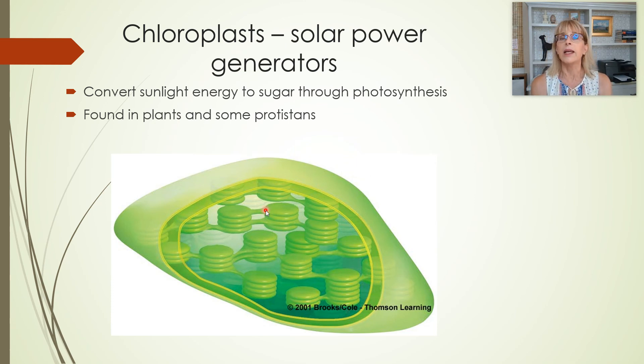Chloroplasts are found in plant cells, but not in animal cells, and they're like a solar power generator. In our factory complex analogy, a mitochondrion is like an electrical generator that you pour gasoline into to make electricity, but a chloroplast in a plant cell is like a solar generator. It uses sunlight and water to make sugar, and then that sugar in a plant cell gets fed to a mitochondrion. Chloroplasts are also found in a type of life called protists, which we will cover later in the lab.